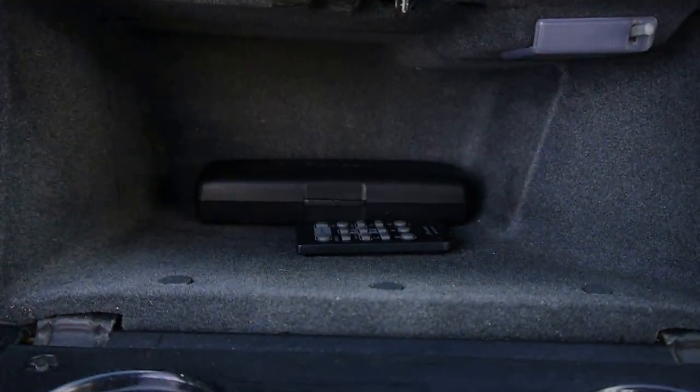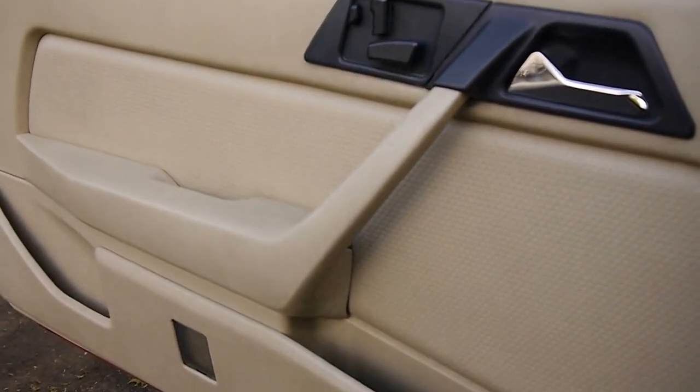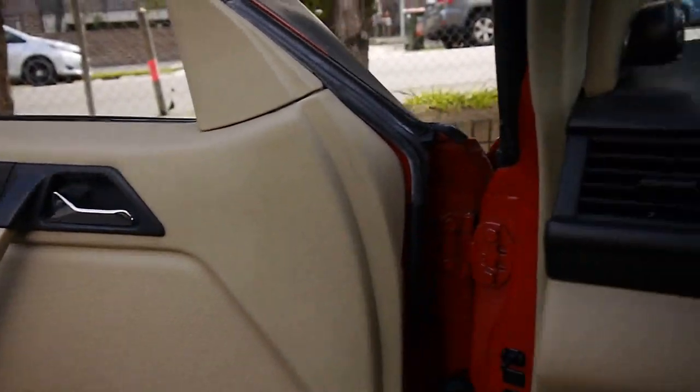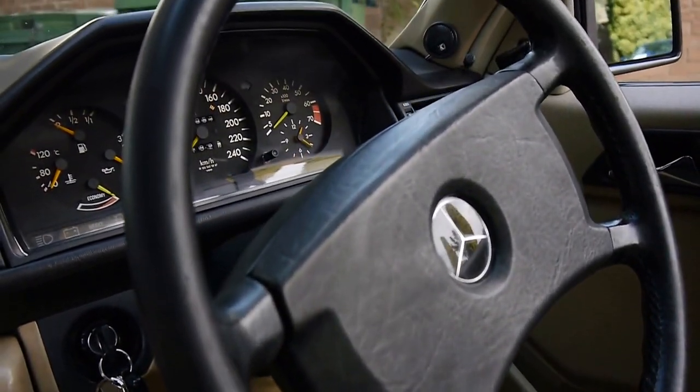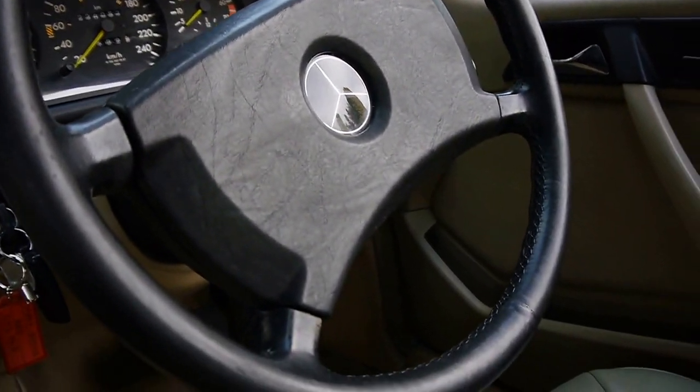You've got your remote control for the stereo, cup holders, and overall excellent condition. The hood lining's not sagging, the electric seats all work, and you can see that steering wheel's got a nice amount of grip left on it.